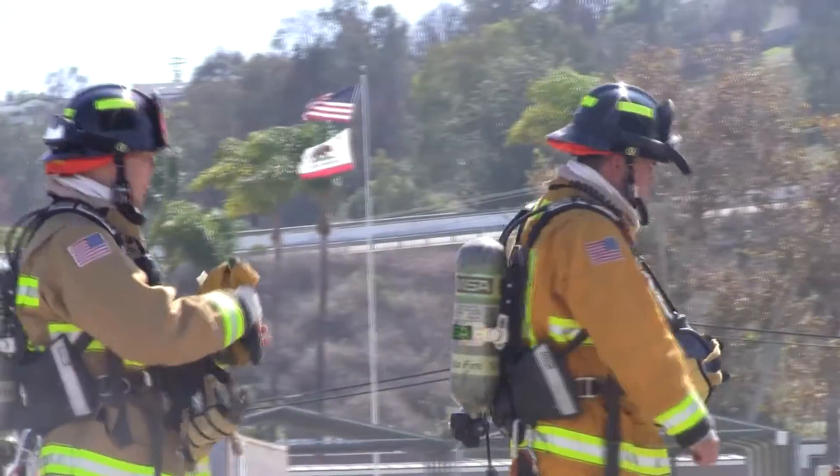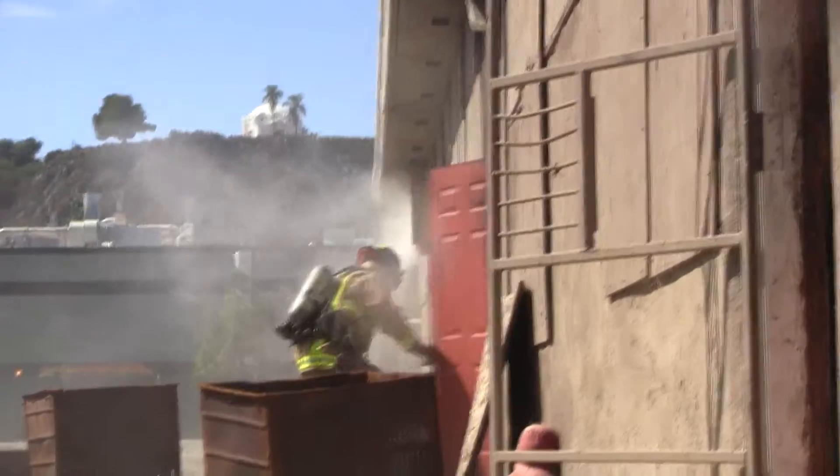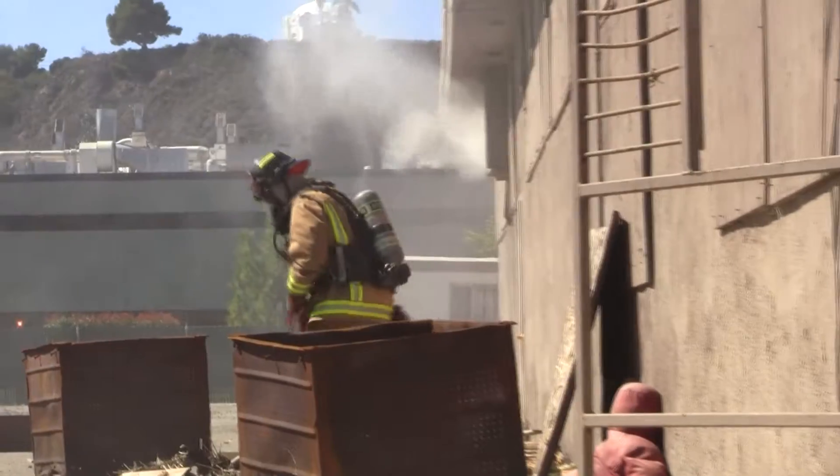As a firefighter you're already well acquainted with danger. Whenever a call comes in, you know you may be putting it all on the line when entering a potentially dangerous environment.